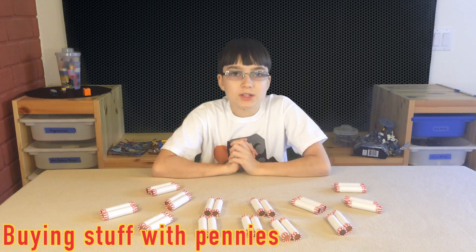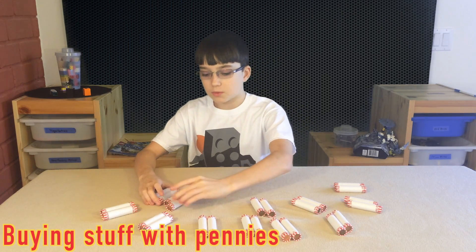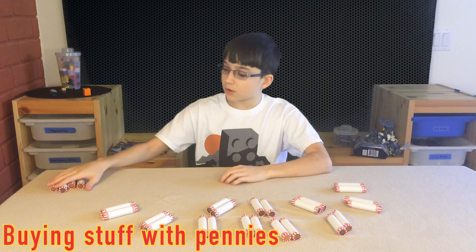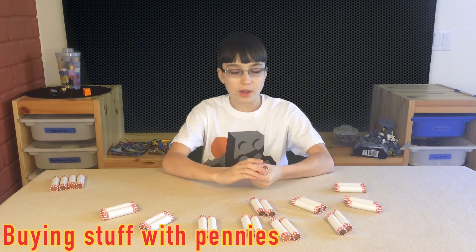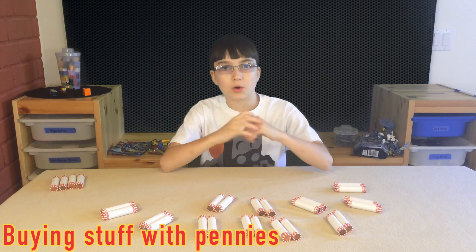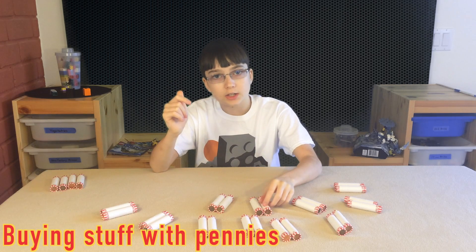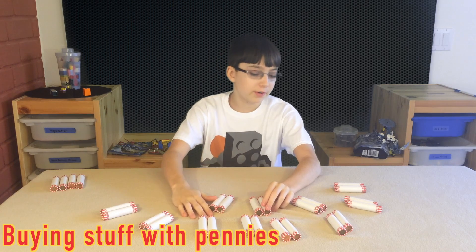We're gonna use about 1,000 pennies to buy the skating scene. We don't need all of them, but we're gonna bring them anyway — so that's 1,100 pennies, and that's a lot. We're gonna go in March, because you get a free Bionicle pack, and I have the calendar sale promotion where I get to build my own free minifigure if I buy anything.